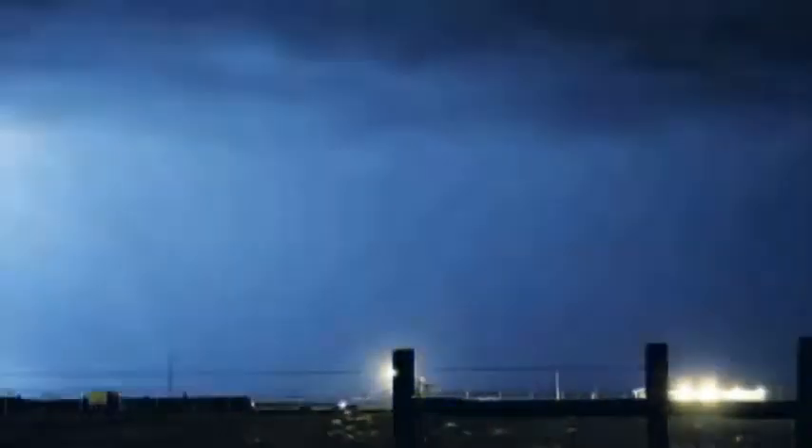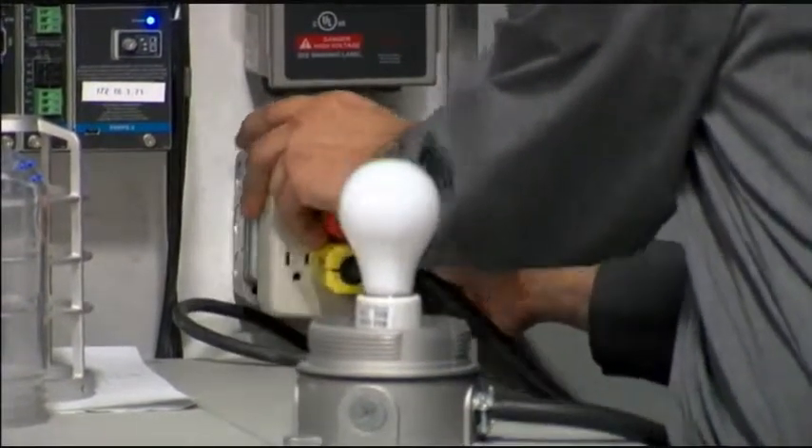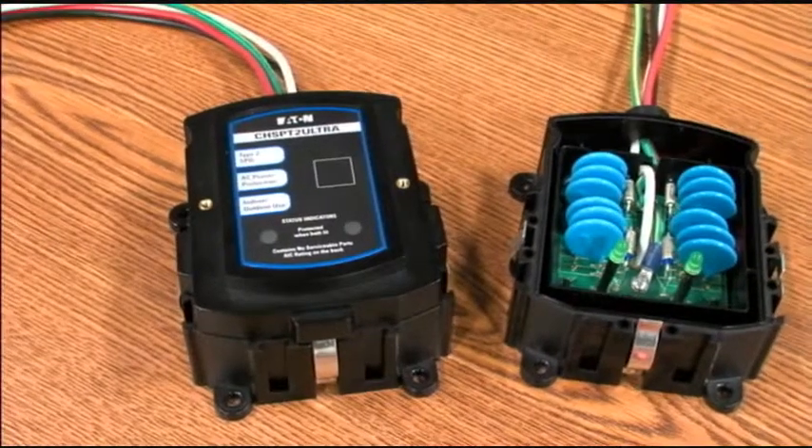A surge protection device is basically a power electronic device that takes a dangerous voltage that's going to enter into your system — your house, your dorm room, your plant — and actually damage electronic equipment. We all have lots of money invested in electronic equipment, whether it's in our plant or our home. So what this device does is reduce the voltage that goes into the equipment and thereby protects the equipment.